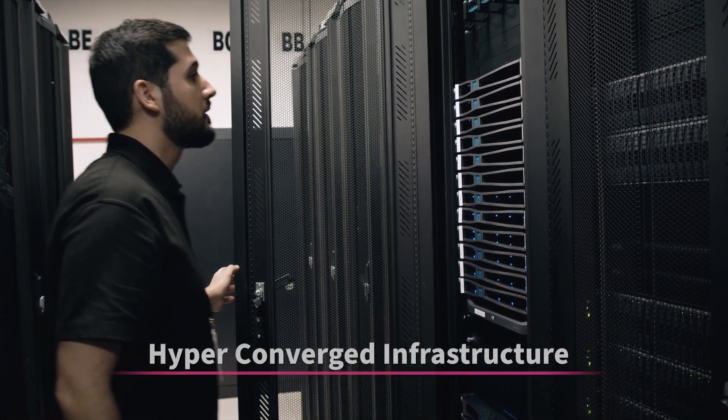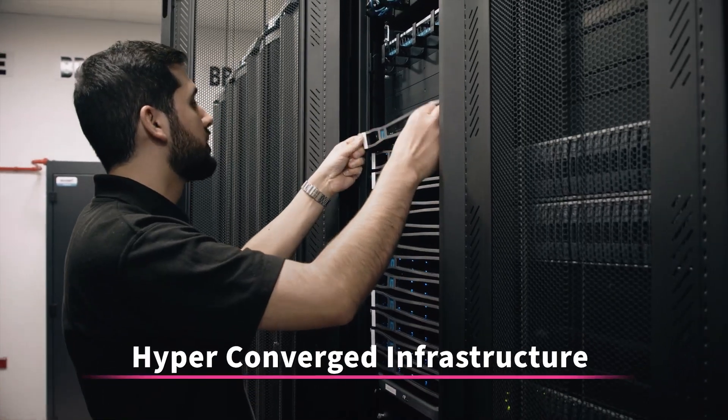A hyper-converged infrastructure is a new infrastructure that we've implemented within our data centers. It allowed us to cut down the amount of racks that were deploying within data centers.